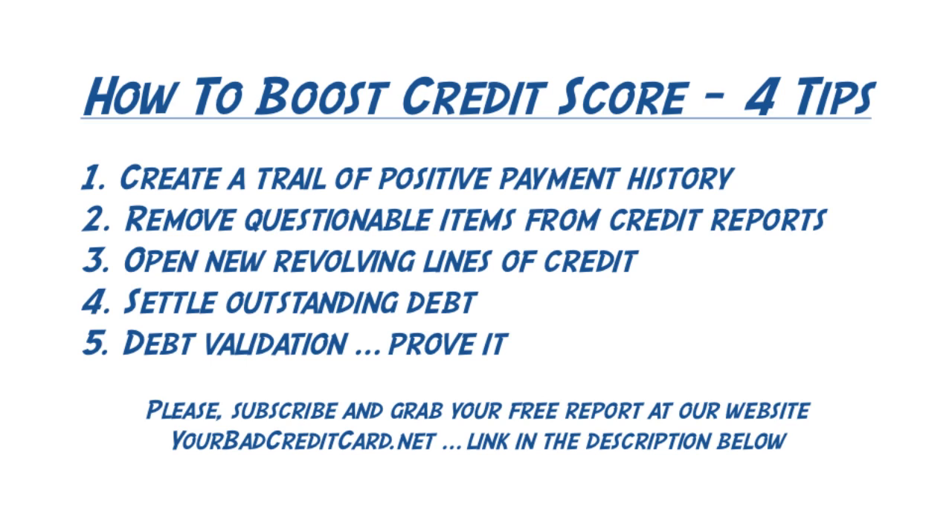They'll ask that company to verify the account. If it cannot be verified, then according to that same law — the FCRA — it must be removed from your credit report. This is one of the most effective ways of improving your credit scores: removing the negative information from your credit history.